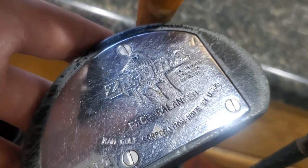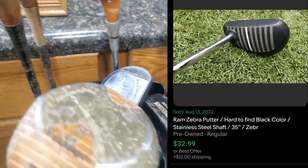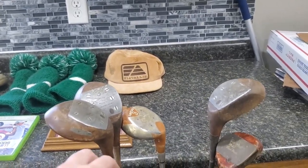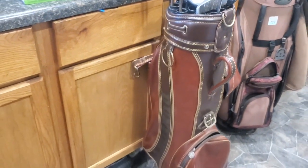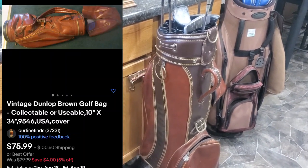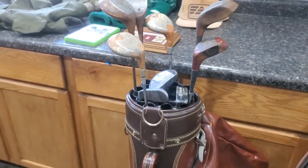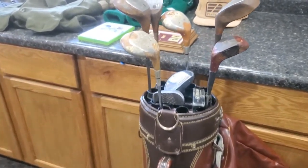I found a couple putters here as well — this is a Ram Zebra. There are a couple different colors of this one; this is the black one, which is a little bit rare. All these clubs were $0.25 — so I think I ended up getting nine of them. I went up to the front and the guy said, hey, if you want, grab a bag. I had already mentioned to my girlfriend that I really liked this bag — this is a vintage Dunlap bag. So I definitely ran back and got it, and ended up finding a receipt from when it was brand new in 1991 for $60. These bags are a little hard to price, but for free, you definitely can't beat that.